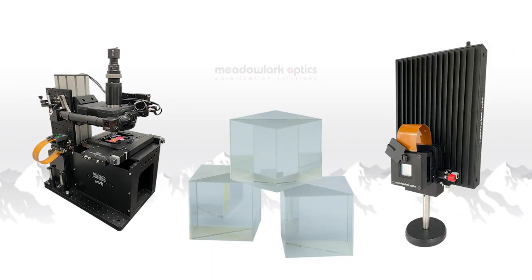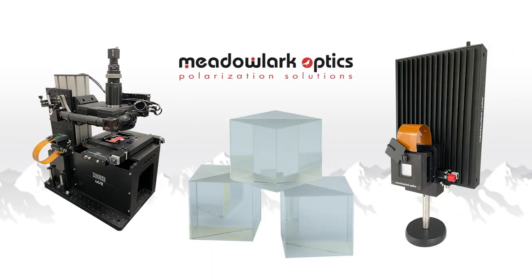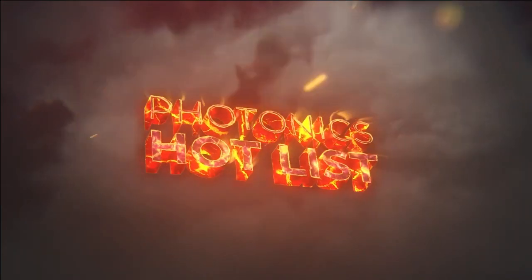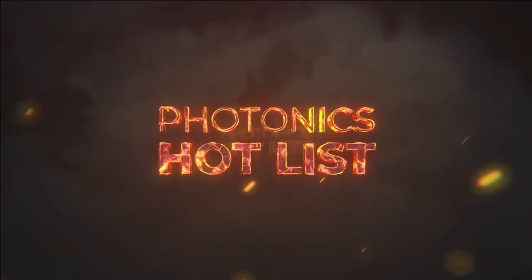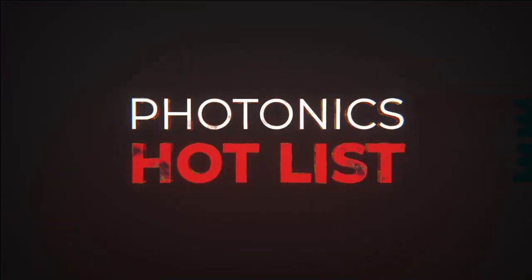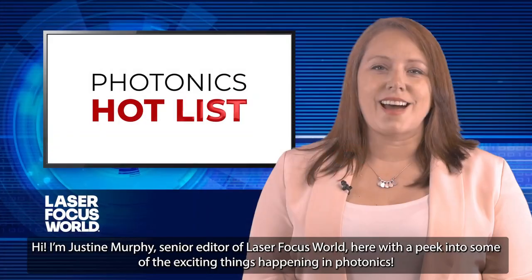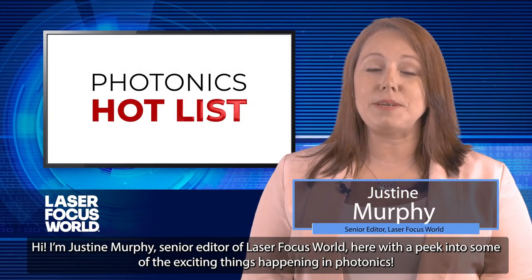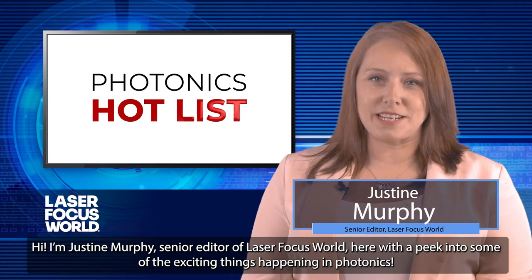This episode of Photonics Hot List is sponsored by Metal Lark Optics, where they take on what others won't. Challenge accepted. Hi, I'm Justine Murphy, Senior Editor of Laser Focus World, here with a peek into some of the exciting things happening in photonics.